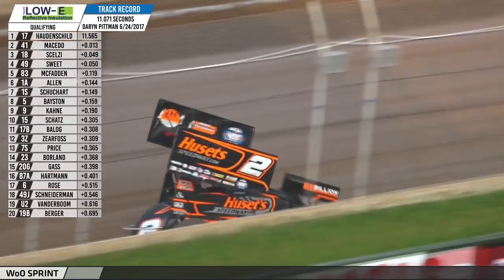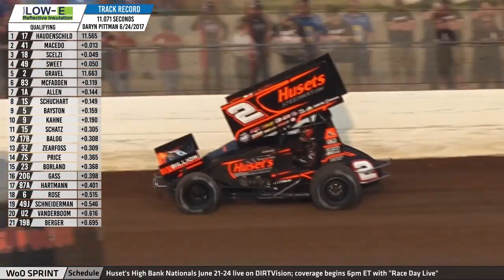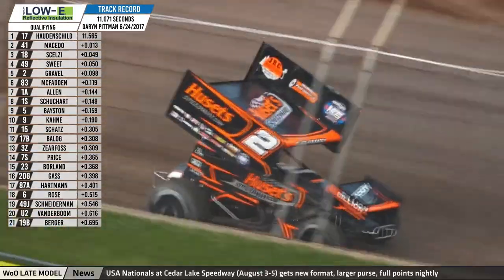Lap one for David Gravel: fifth quick, 11.663. Third here on the opening night last year — three times third — his best with the World of Outlaws in 13 starts at Beaverdam.